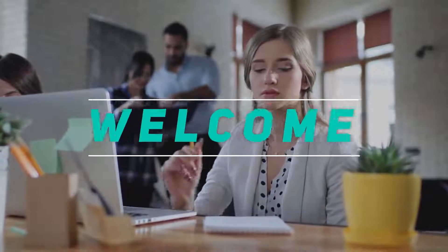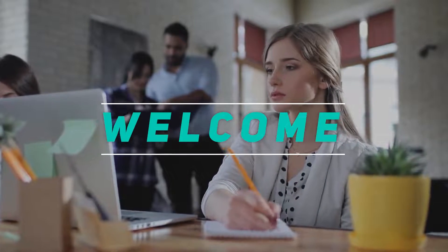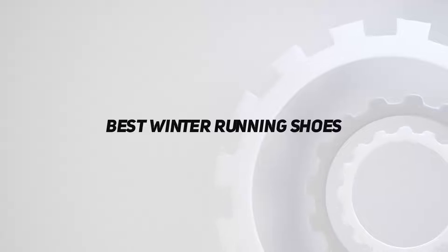Hey, welcome back to my channel. In this video, I'm gonna talk about the Top 5 Best Winter Running Shoes. Starting at number 5.